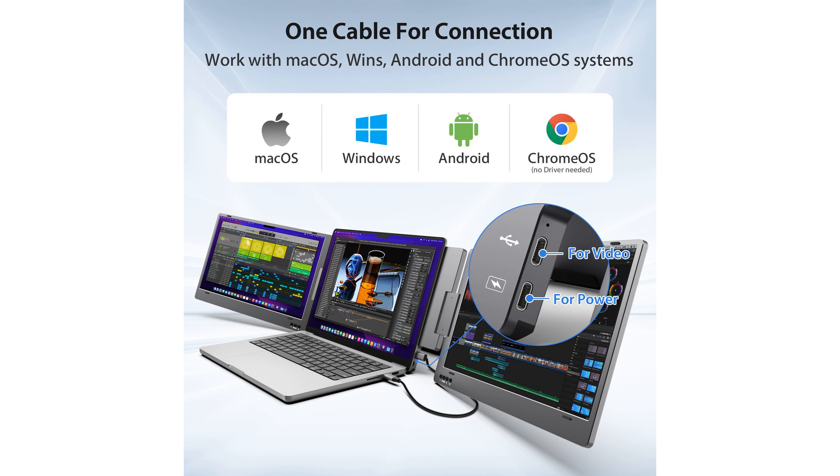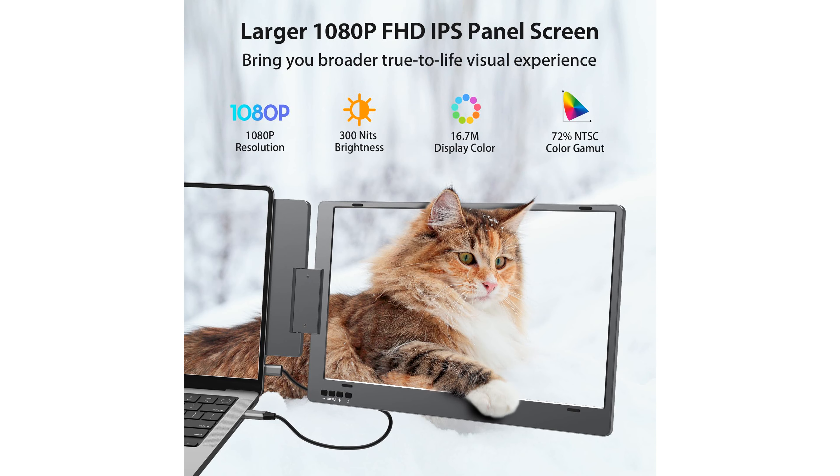You can customize this monitor to suit various needs with modes like extended, mirror, portrait, single-second screen, and presentation, making it highly adaptable for different tasks.